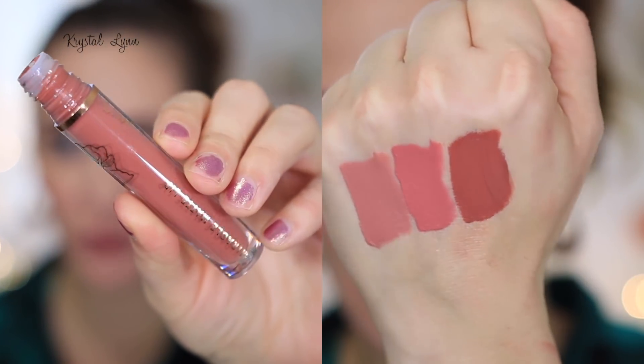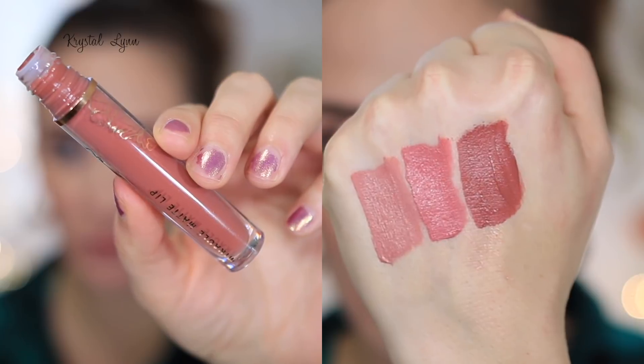This one here is called Rosewood. I really like this color — it's really pretty. I kind of like those brownie nudes, and this one is definitely a brownie nude, medium toned.